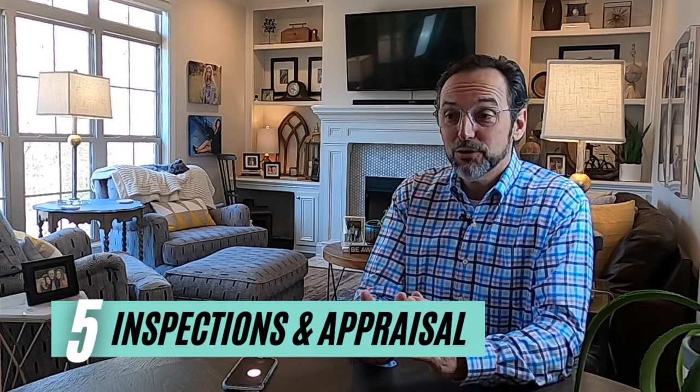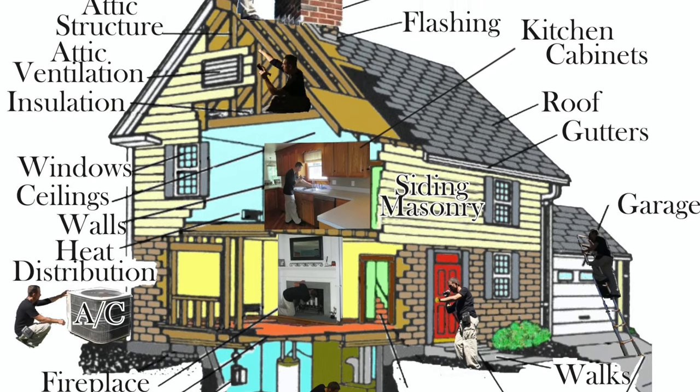Step number five is inspections and appraisal. This is by far the most challenging part of any listing. There are basically two sections to the process of home selling: the first part is getting the property marketed and getting a contract, and the second part is getting from contract to the closing table. The buyer will hire inspectors to come in and take a thorough look at the property — I assure you they're going to find things. The inspectors do a good job finding these things, and unfortunately that can be complicated. Hopefully buyers won't be scared away, but they may provide a list of repairs they're not willing to accept.